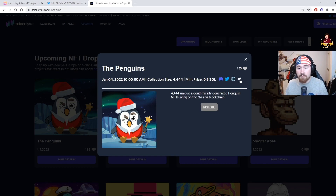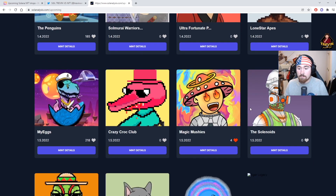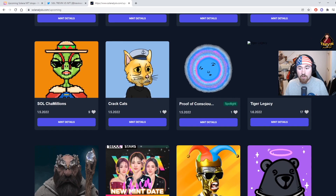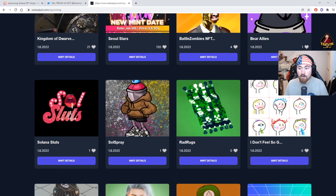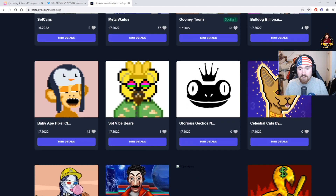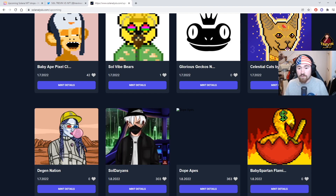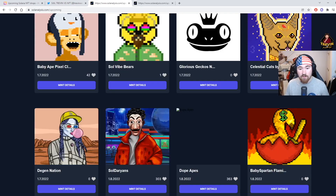You can click on 'Mint Details' and it tells you a lot more — the Twitter, the website, and any other social media. Just like HowRare.is, you can browse and see what you like. I already gave Magic Mushys a like. As you can see, there are so many NFT projects coming out. I'm really looking forward to Gooney Tunes — looks like a really good project, I like the art and everything about it. This is where it gets time-consuming, but the good thing is you're doing your research first.